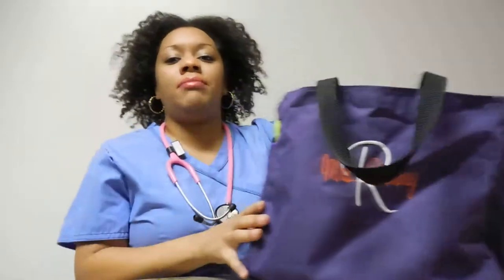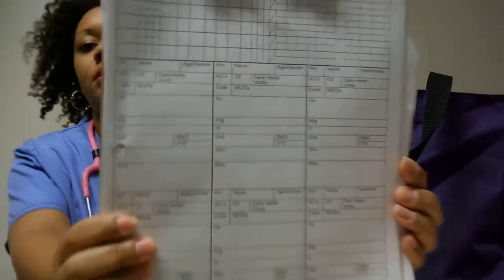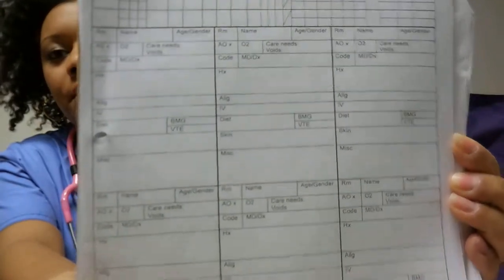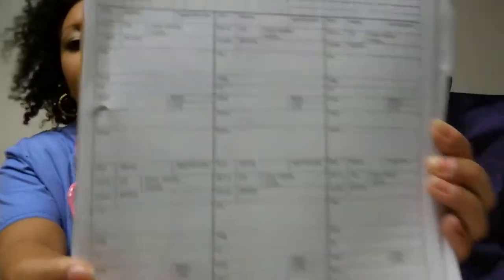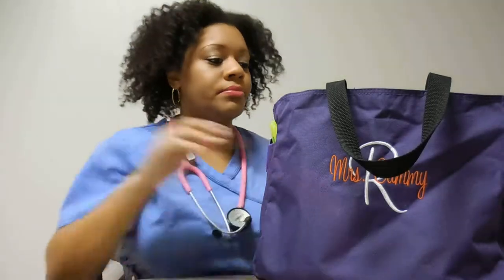The first thing that's in my bag is my clipboard. This is my SBAR sheet — maybe I'll take a picture of it and leave it in the comments. This is what I was talking about in my last video. This is what I use to get reports. So simple, so easy.